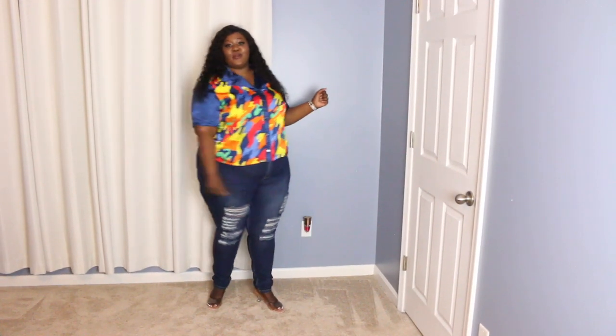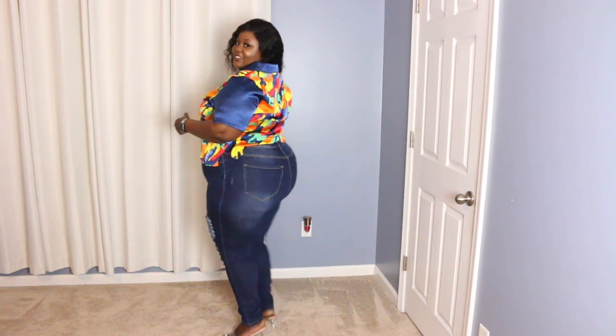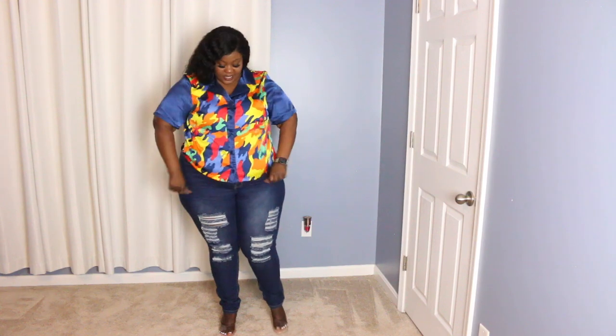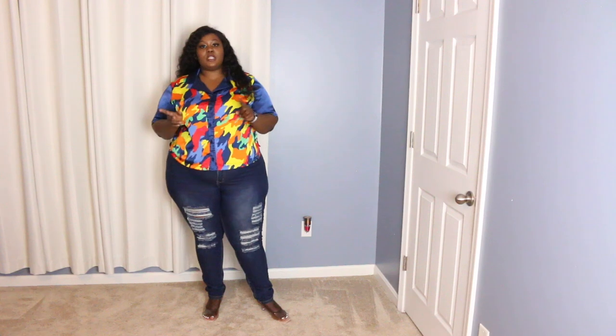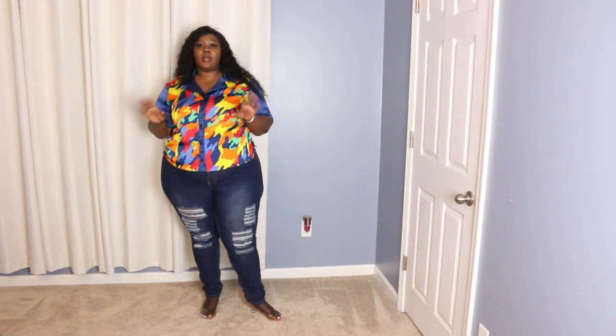This is the second piece I got from Rainbow. I love this top — the colors are so vibrant. I don't know if the camera is really picking it up, but the colors are really, really bright and I love it. This top is in a 2X and I love the material as well. By the way, the last top was also in the 2X. Everything I'm trying in this haul will be a 2X except for the last outfit, and I'll tell you guys about it once I put it on. Let's try the next piece.